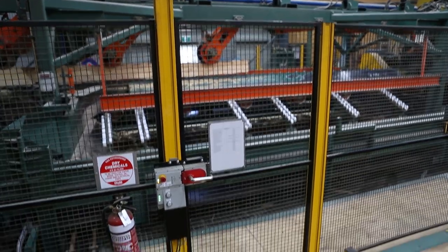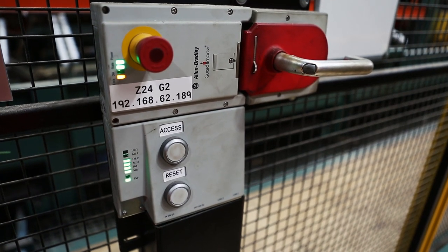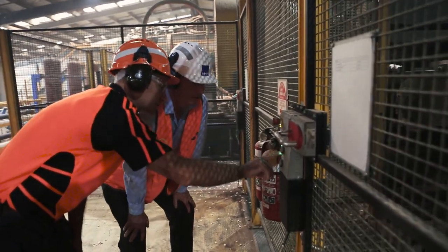Our gate interlocks give us very fast and reliable access to our machinery. They're all Ethernet IP based, which means they integrate seamlessly to our HMI, and the diagnostics immediately alert the operator of any anomaly in the plant, whilst keeping all our operators away from the process and keeping them safe.